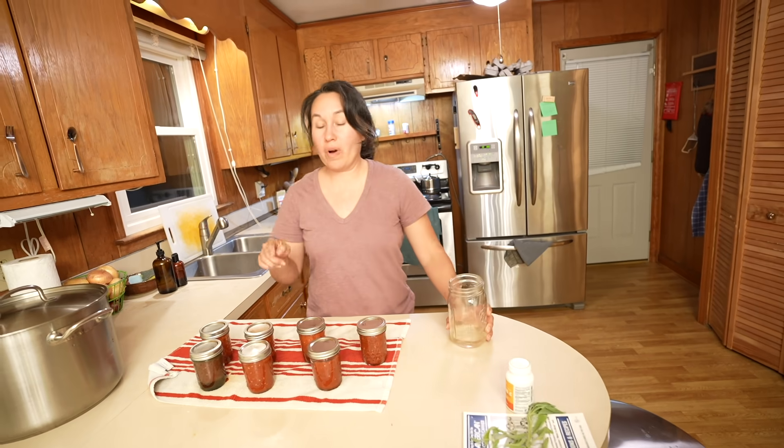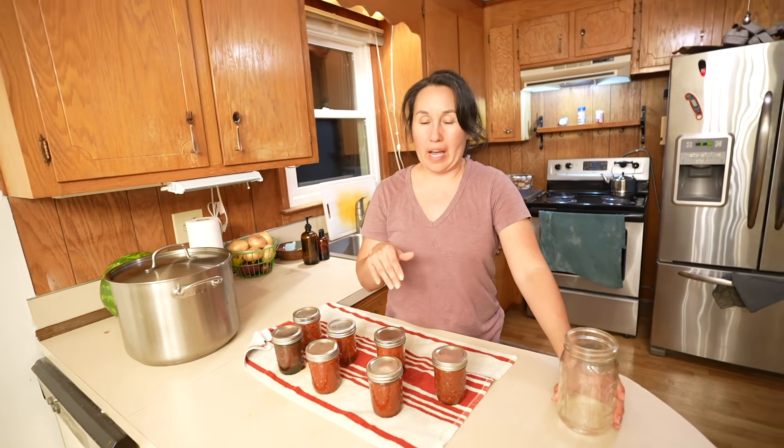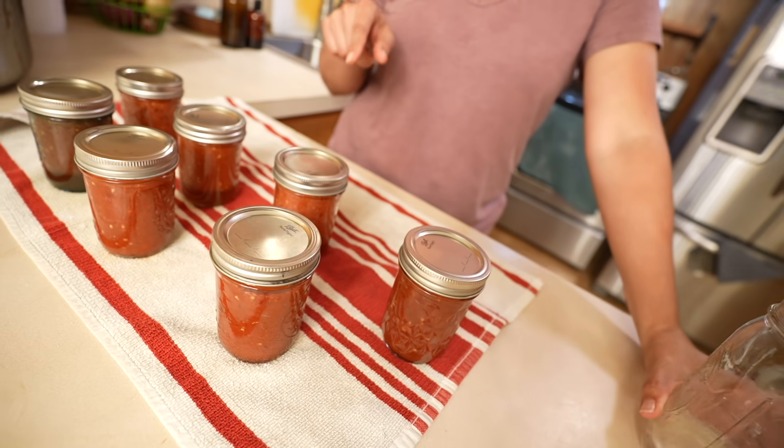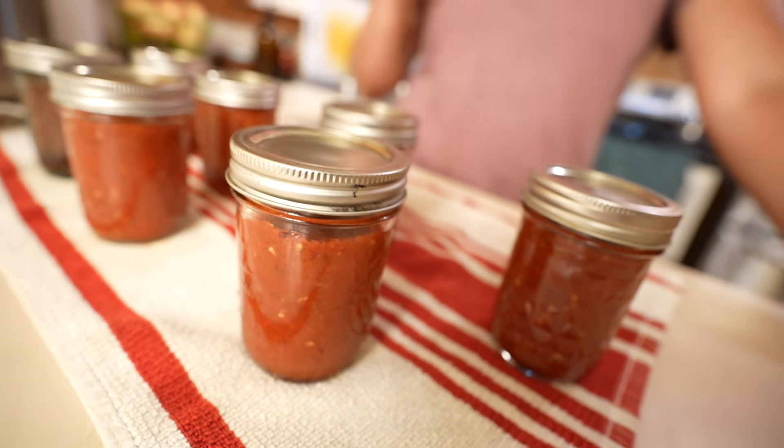Are these done? Yes, they're done - they have to sit. I like to let mine sit overnight on a towel. Seven jars, just chilling out. Thank you guys for watching. We think Lorraine's getting a little sick - a little head cold - but we appreciate you watching and we'll see you on the next one.